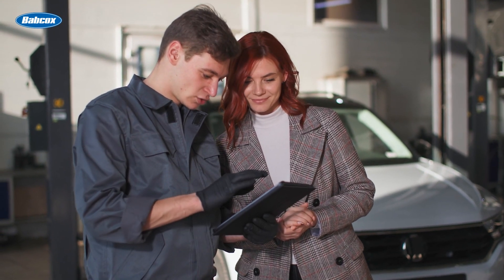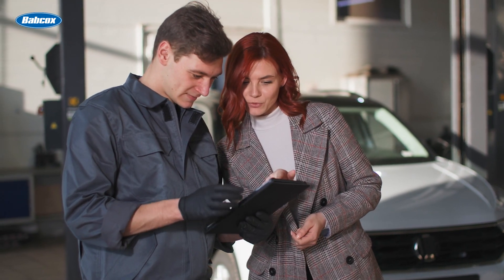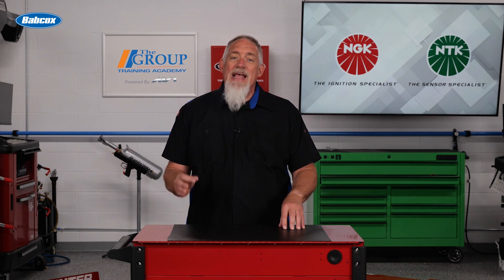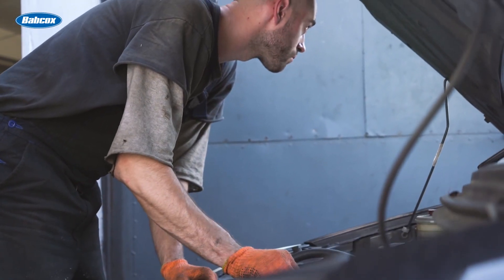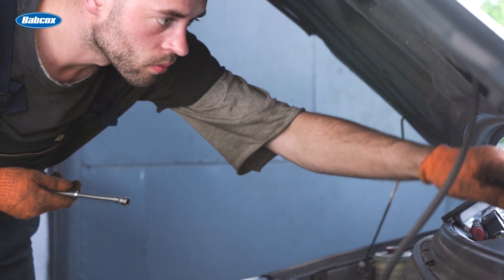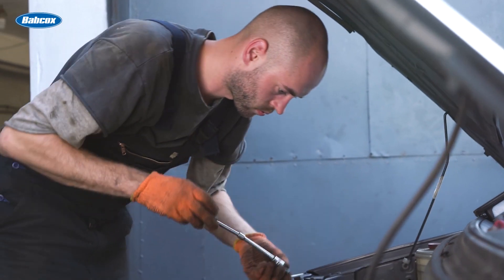It's critical that your team understand the importance of educating the customer on maintaining a properly functioning ignition system. This includes providing information about how ignition coil issues can impact engine performance, fuel efficiency, and overall vehicle reliability. Just as important as maintaining open lines of communication with customers, it's vital that you provide your technicians the information and products they need to do the repair as efficiently as possible.